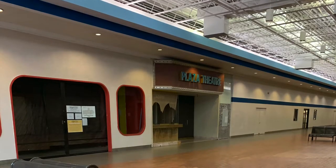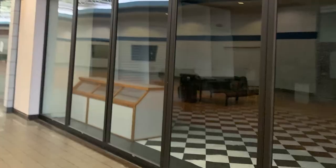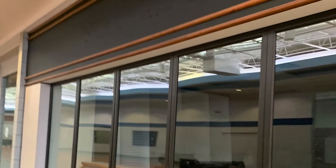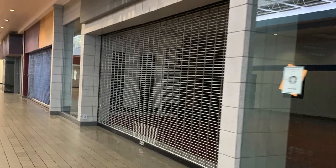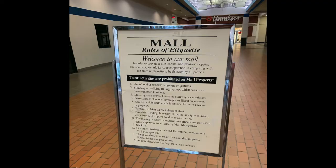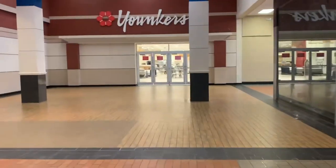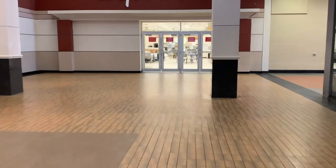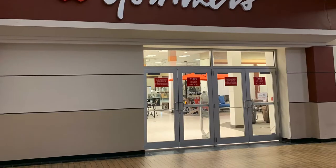I want to start out by saying this mall was dead — flat out dead. While the interior corridor was open to the public, there were very few businesses on the inside. Several tenants had exterior access only and only a few had interior access and a few had both. While the Younkers sign was still up, this store had been closed for about a year with a pop-up furniture store still operating in that place.